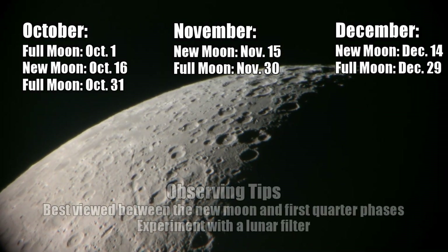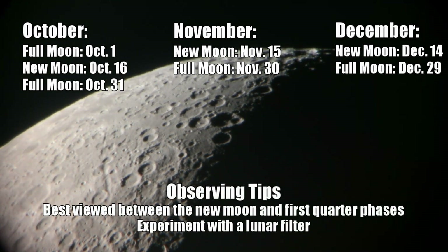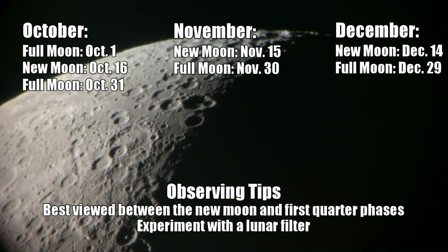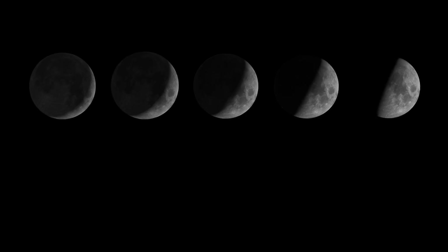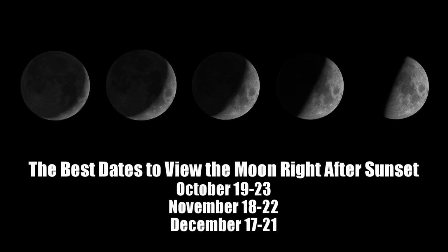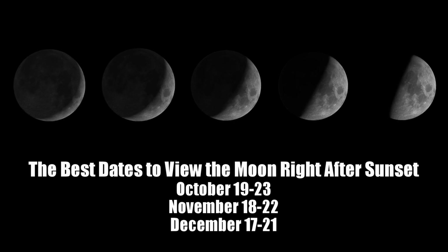The best time to go out and observe the moon is going to be right after sunset with a nice pair of binoculars or a telescope when the moon is in between its new phase and first quarter phase. This is when the surface of the moon will look the most dynamic, with craters showing depth, mountain ranges having shadows coming off of them — it's truly a remarkable time to observe and explore the surface of our moon. The best dates to view the moon under these conditions will be October 19th through the 23rd, November 18th through the 22nd, and December 17th through the 21st.